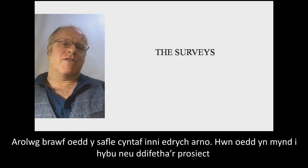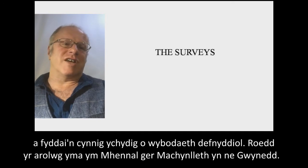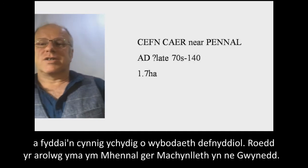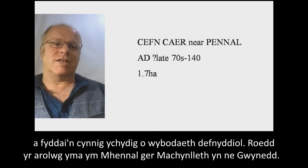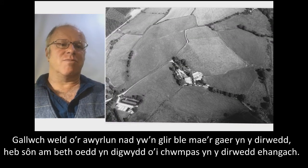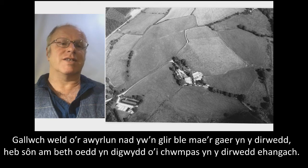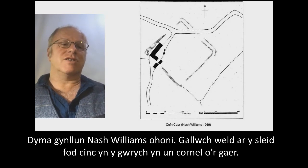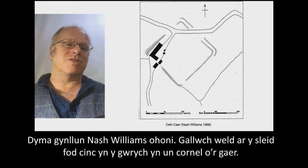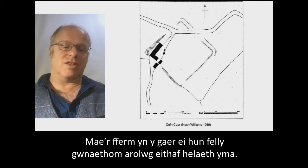The first site we looked at was a trial — one that would make or break the project and see if it came up with useful information. This was Penal, right down near Machynlleth at the very south of Gwynedd. From the aerial photograph there's not much of a clue in the landscape as to where even the fort is, let alone what's going on around it. This is Nash Williams' plan of it. You can actually see a kink in the hedge which was one corner of the fort, and the farm is actually within the fort itself.